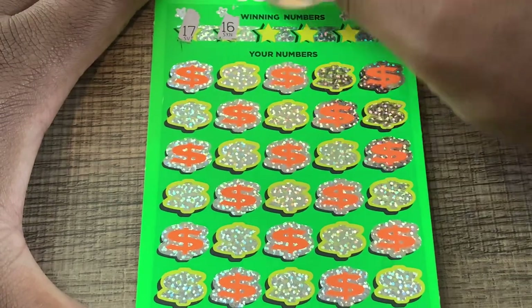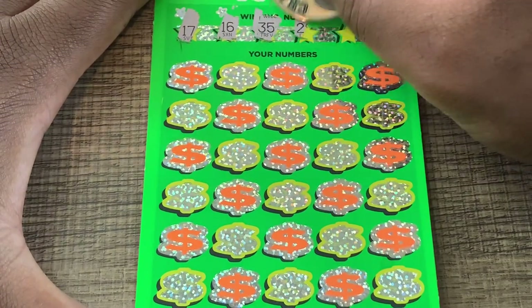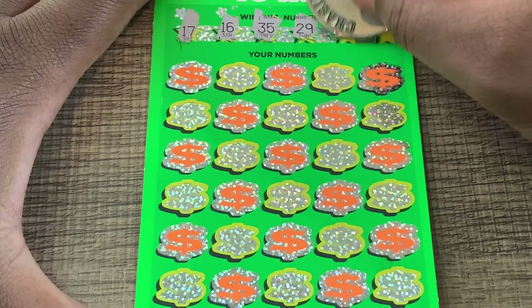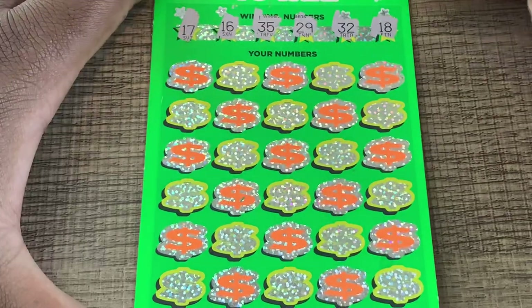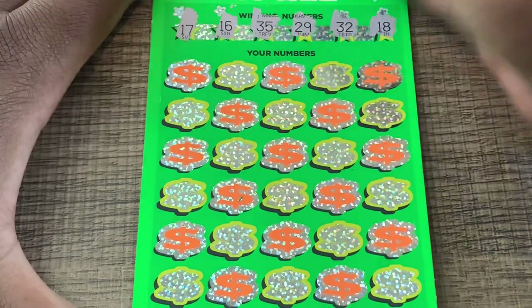We're looking for 17, 16, 35, 29, 32, and 18. So we got 16, 17, 18, 29, 32, and 35.